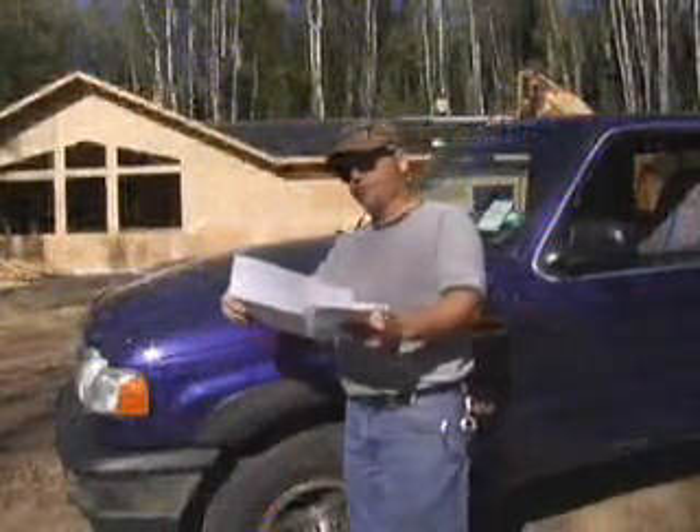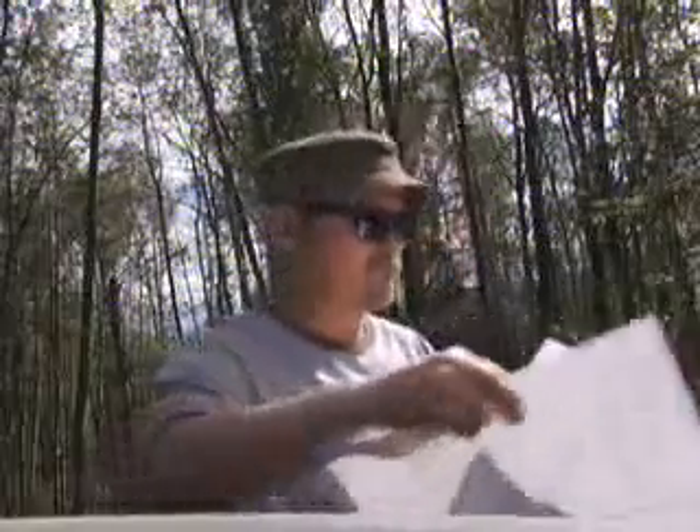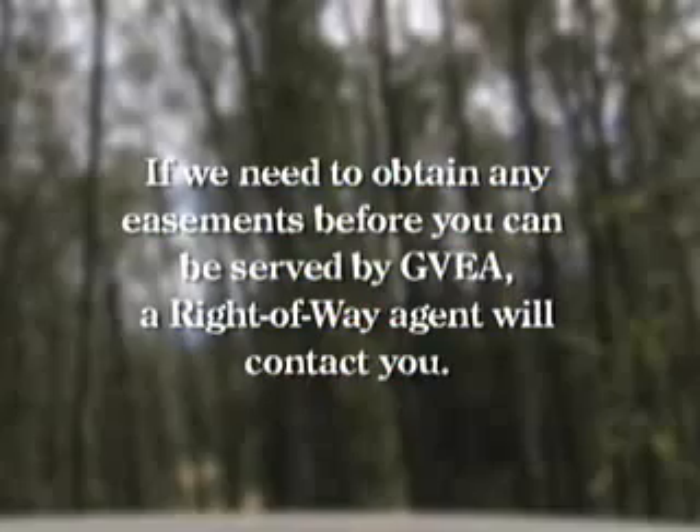Once the preliminary inspection has been completed, you'll receive a very important letter. It will detail everything that's required to get you power. The map will show exactly what land needs to be cleared for your service line. The letter will also specify any additional fees that might be applicable. If we need to obtain any easements before you can be served by GVEA, a right-of-way agent will contact you.